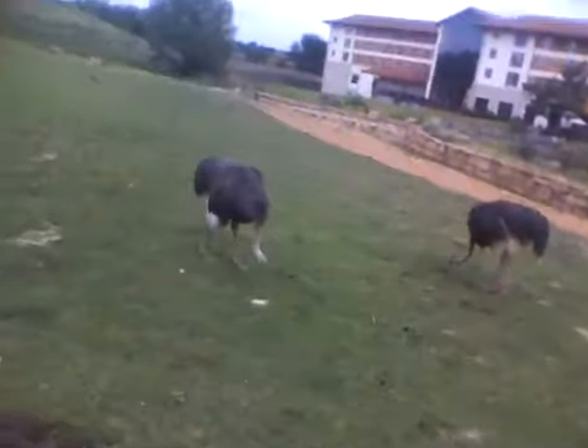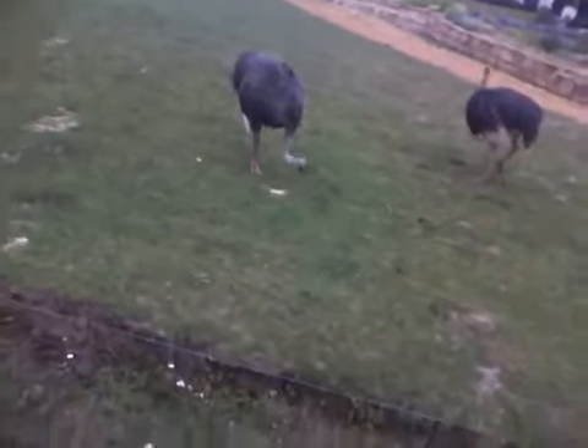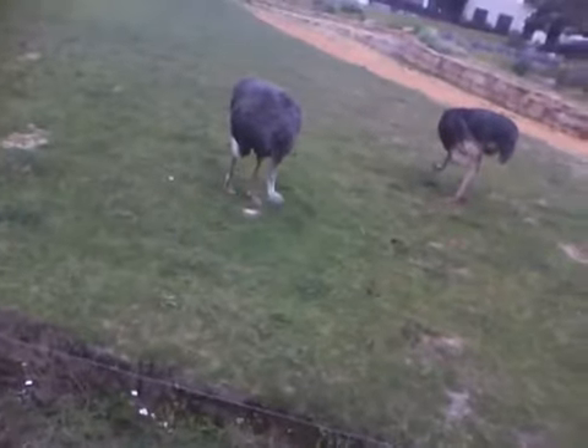They kind of remind me of enormous chickens with duck heads. They can't fly though.